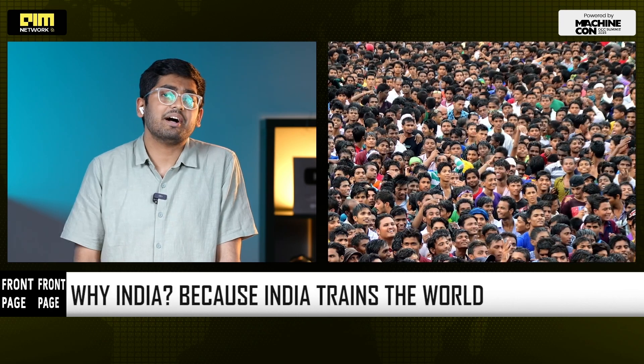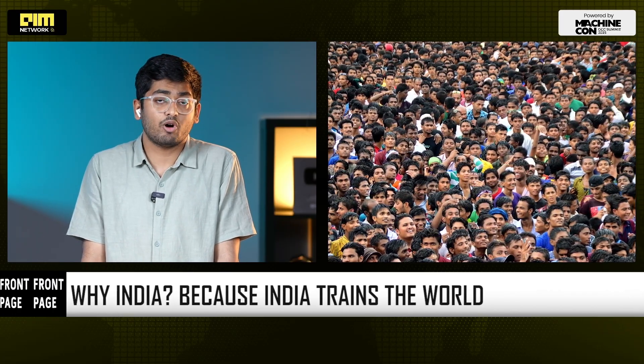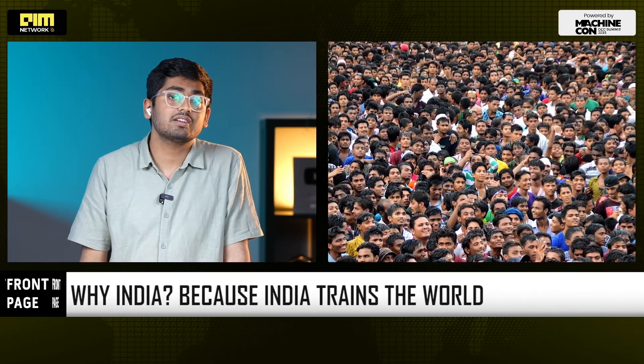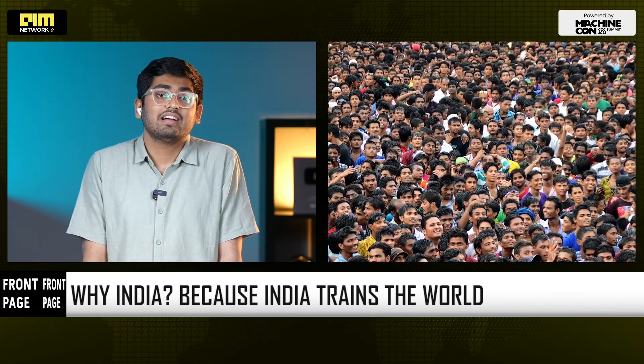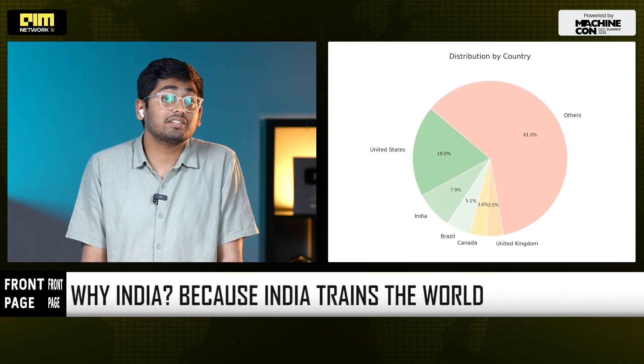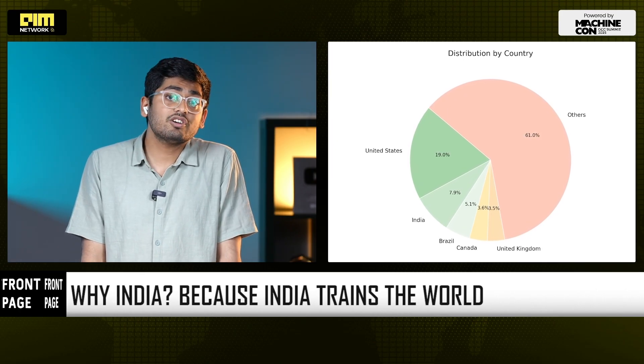But why India? India trains the world. You have the youngest large-scale population, cheapest mobile data, and the world's largest Android plus UPI footprint. You also have 29 million ChatGPT downloads in 90 days earlier this year — the fastest consumer AI adoption curve on the planet. India is a telecom-driven distribution trail that can flip a switch and reach hundreds of millions of users overnight. If AI is the new internet, India is the new homepage.